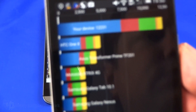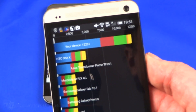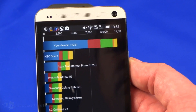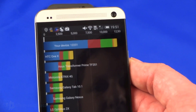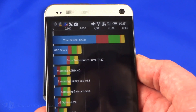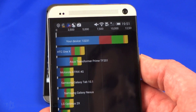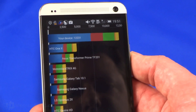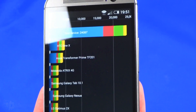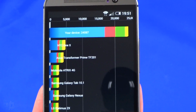So we've got a score of 12,231 for the M7. Obviously a big chunk of that is in the blue there from the CPU, but that's our overall score of 12,231.